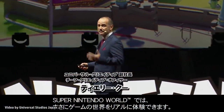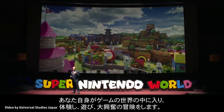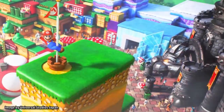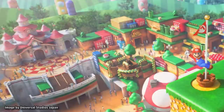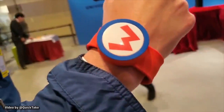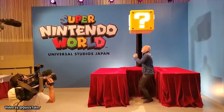Super Nintendo World is a life-size living video game — you're playing it and living the most exciting adventure. In addition to the rides, dining, and shopping opportunities that will open with Super Nintendo World, guests will have the option to purchase a Power-Up Band to participate in interactive elements located throughout the land.